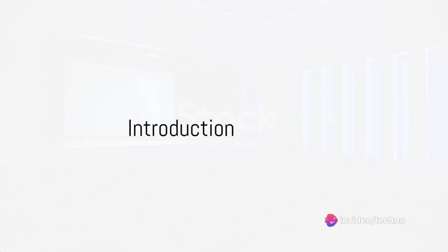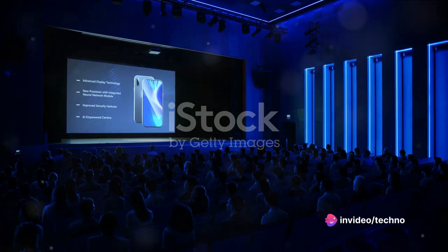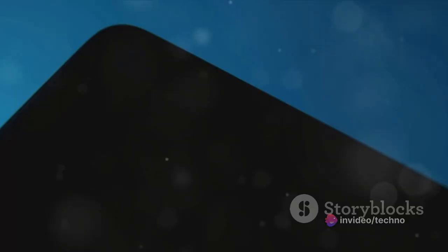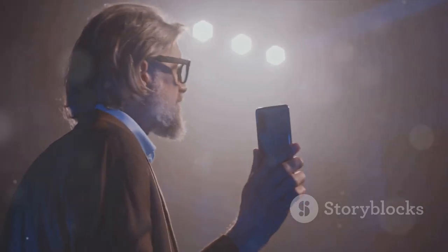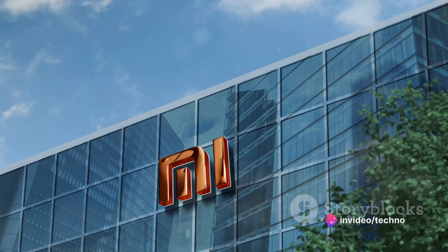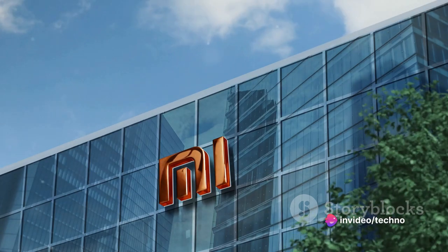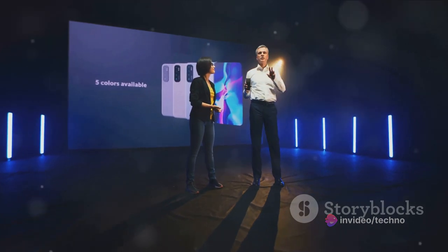Hello everyone and welcome back to our channel. Today is all about innovation, cutting-edge technology and the future of smartphones. We're peeling back the layers of the much-anticipated Xiaomi 14 Ultra. This device is not just a smartphone — it's a powerhouse, a game-changer, the epitome of design and performance, all wrapped up in one sleek package.